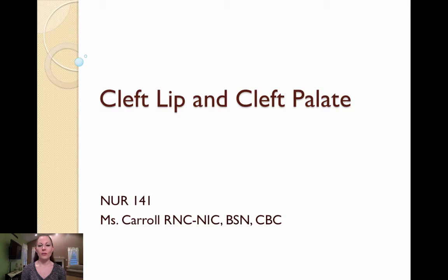Hi everyone. For those of you who do not already know me, my name is Ms. Carol, and I'm a Drexel University graduate student working with Dr. Covello as I finish my MSN. I will be the guest lecturer for this informational presentation on cleft lip and cleft palate.